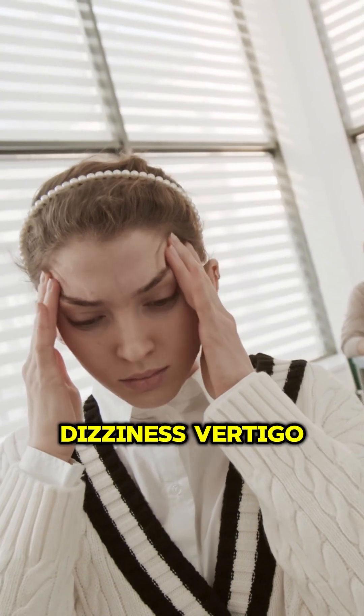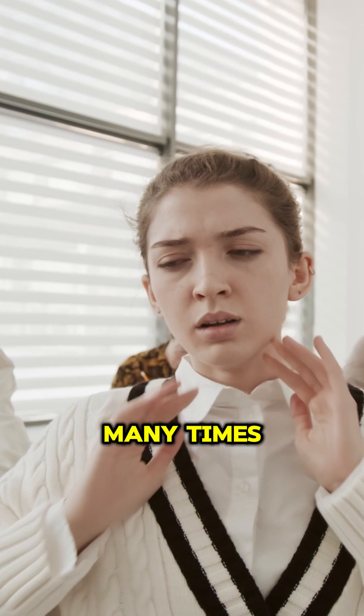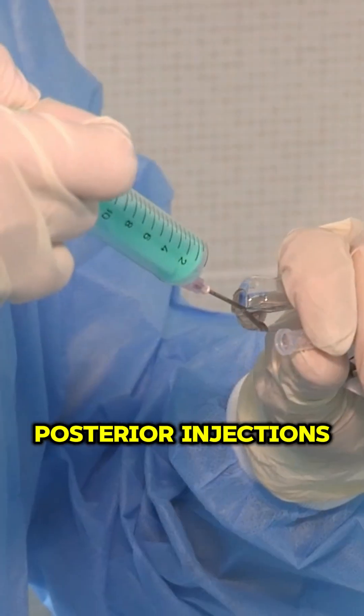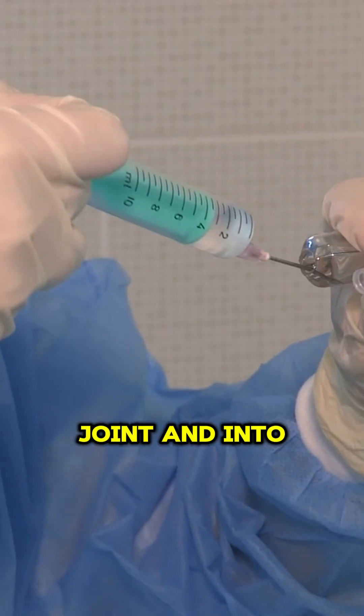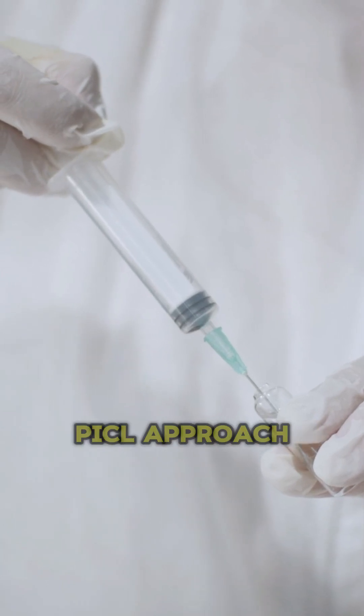Dizziness, vertigo, and imbalance are symptoms usually related to problems at C2-3. Many times you can treat this with just posterior injections into the facet joint and into the ligaments if it's a type 3A. If it's a type 3B, where things are going backwards with head extension, then you do need that anterior PICL approach.